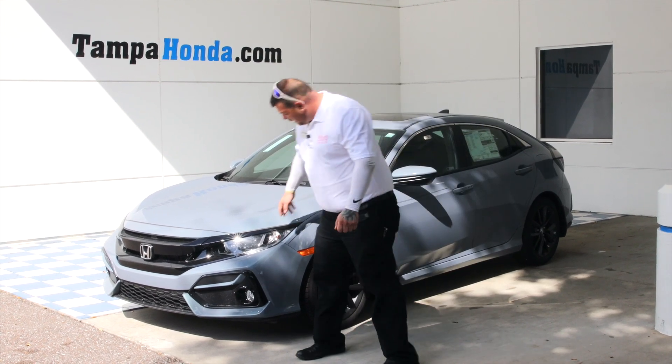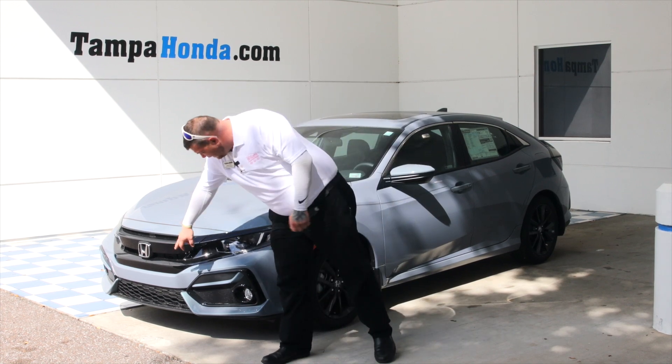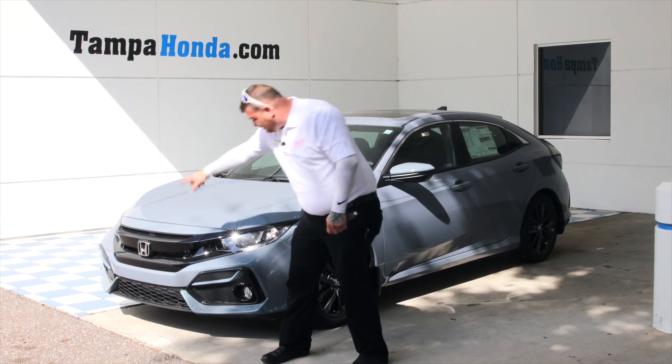Right here you have the halogen-protected headlights with the daytime runners. You have the Honda Sensing down below and the nice ample fog lights.